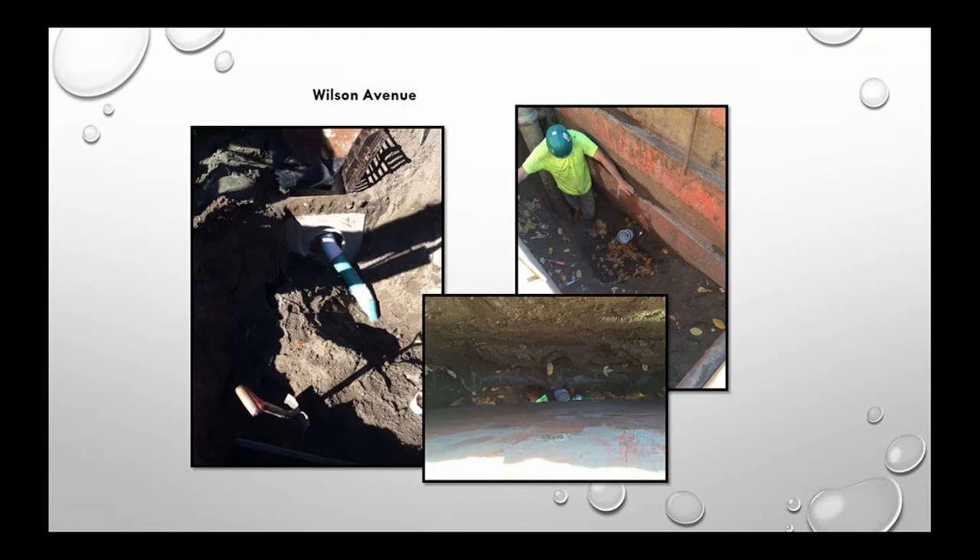Wilson Avenue started with a street flooding complaint from residents. Investigation determined we needed to install a catch basin, spliced into the existing system. The work took place at a depth of 12 feet, requiring our contractor who handles situations like this.